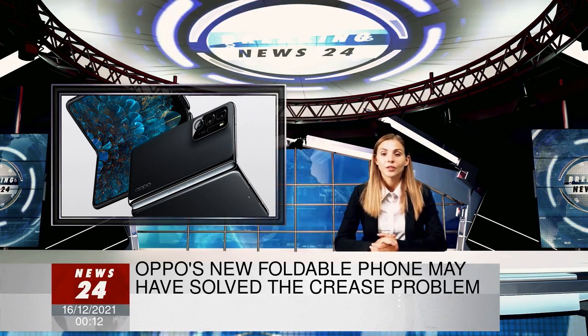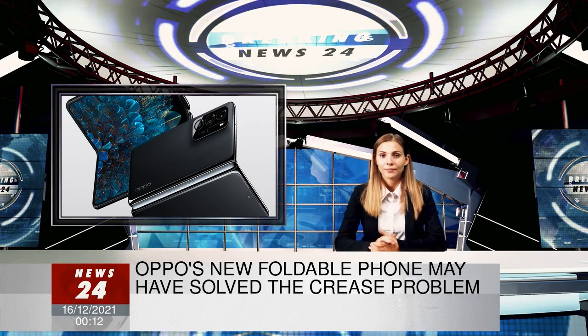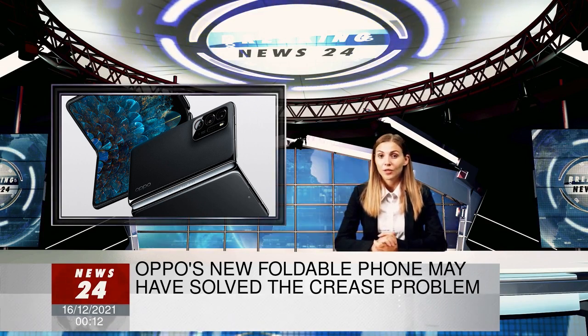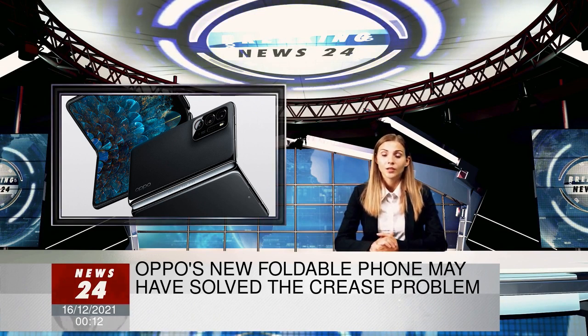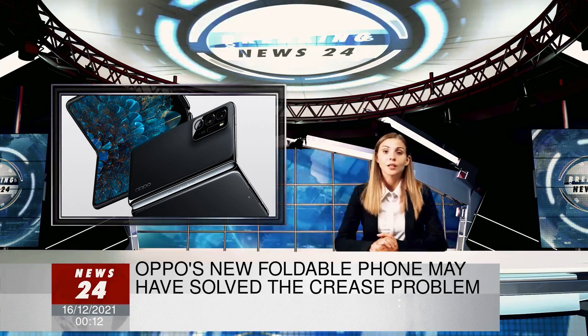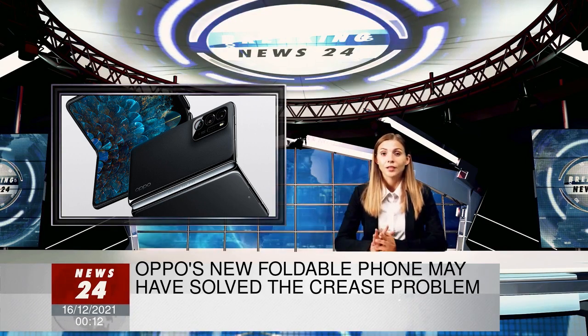Like the Z Fold, there are 5 cameras on the Find N. Both the inside and front screens have 32-megapixel hole-punch cameras for selfies and video chats, while the rear adds 3 additional sensors: a 50-megapixel main camera, a 16-megapixel ultrawide lens, and a 13-megapixel telephoto.